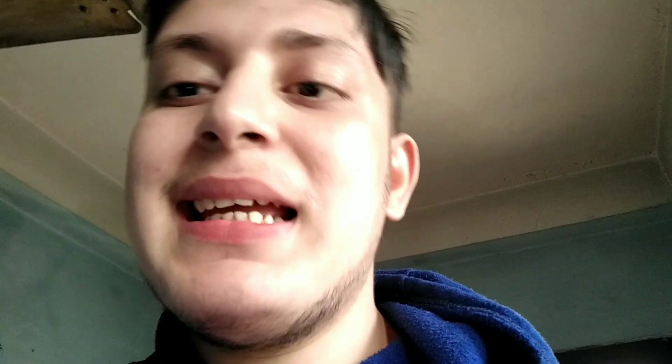This is the best smartphone in Nepal. At the beginning, the smartphone is the best smartphone of 10,000. This is the best smartphone in Nepal.